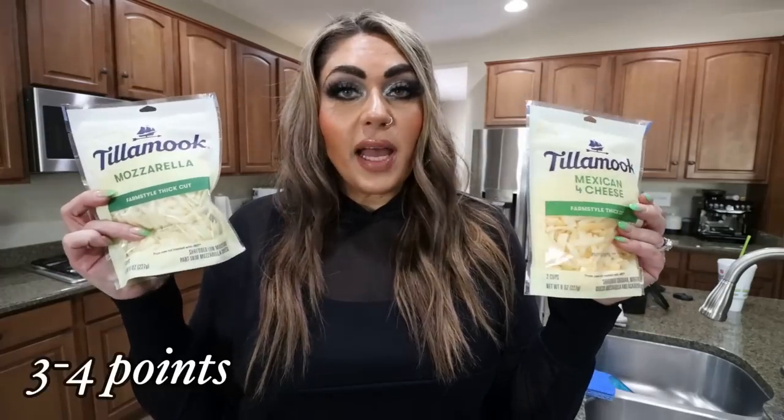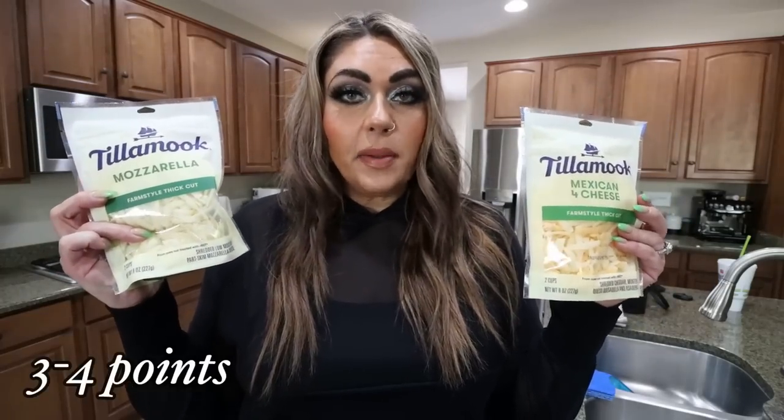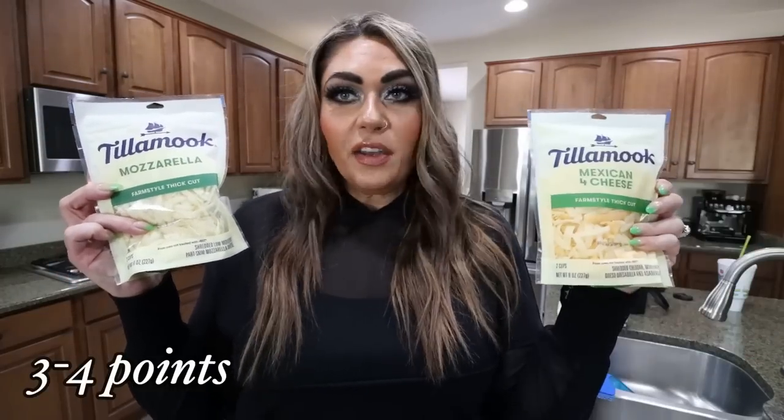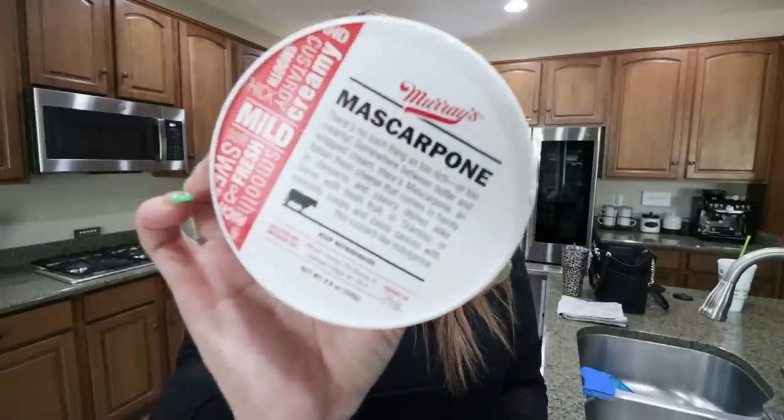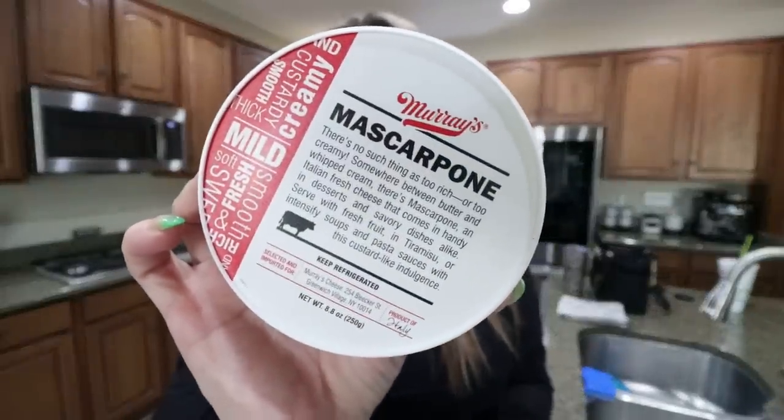Speaking of cheese, at Fry's they had buy one get one free on Tillamook, so I grabbed the Mexican four cheese blend and the mozzarella — these are for a couple of dinner recipes. I also needed mascarpone cheese for my Sunday recipe, which you will see in Wednesday's What I Eat in a Day. I'm pretty excited about it — in fact, I've never purchased mascarpone cheese before. It was actually over in the fancy cheese section at Fry's.